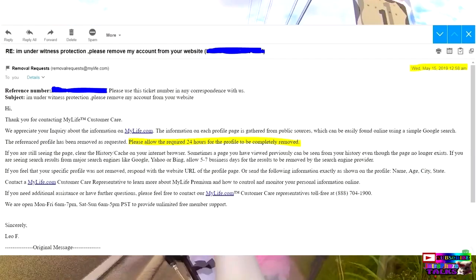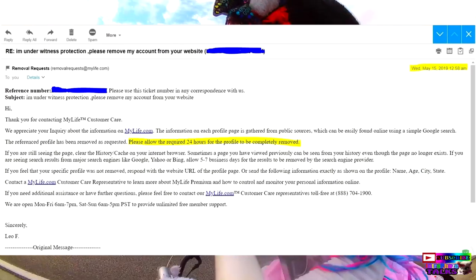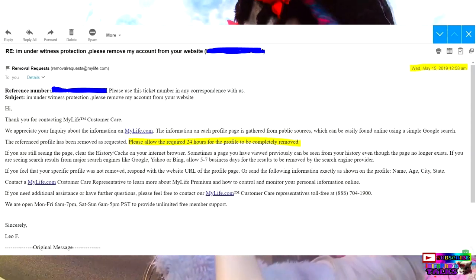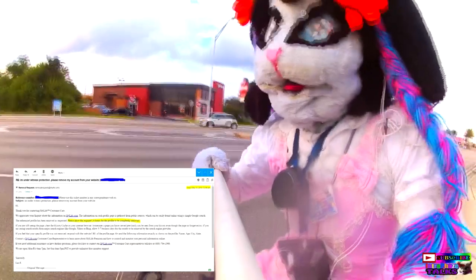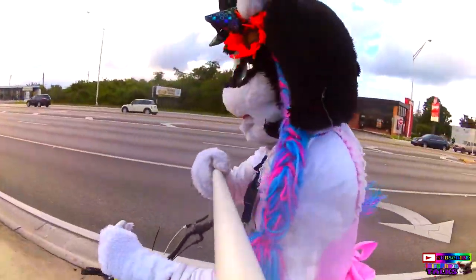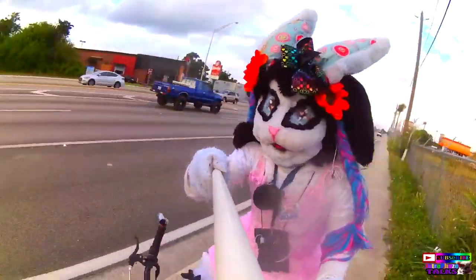After that, about 30 to 40 minutes later, they will send you an email saying they removed the account. This usually works 90% of the time because they can't prove or disprove you are in the witness protection program. But if it doesn't work, there is a link below to someone else's video — it's a lot longer, so try to do this first.